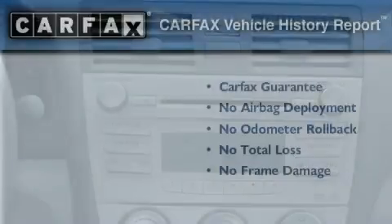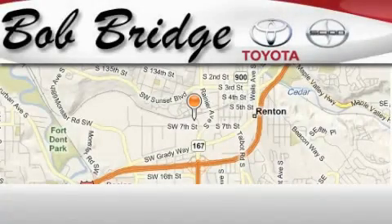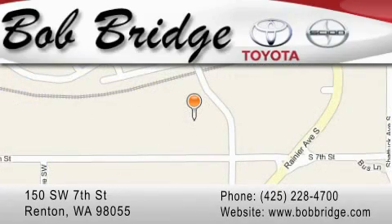We invite you to contact us today to learn more about this vehicle. Bob Bridge Toyota is located in Renton. Exit off I-405 at exit number 2, take Rainier Avenue North to the second left and turn left.